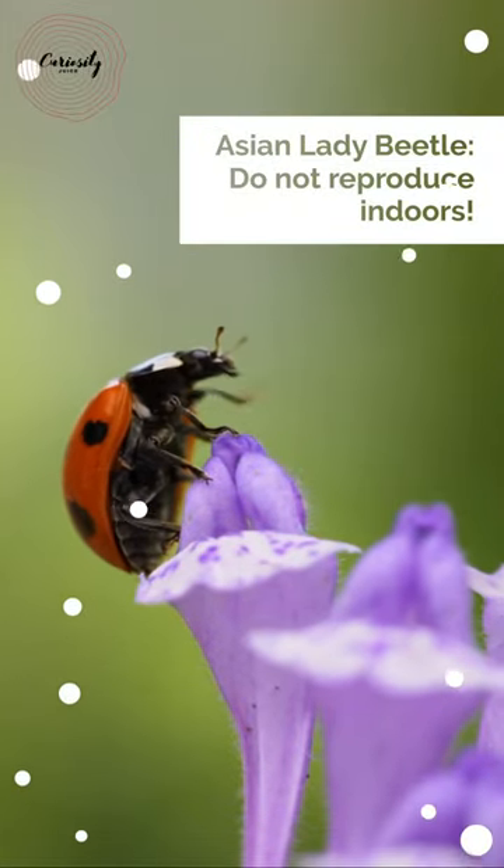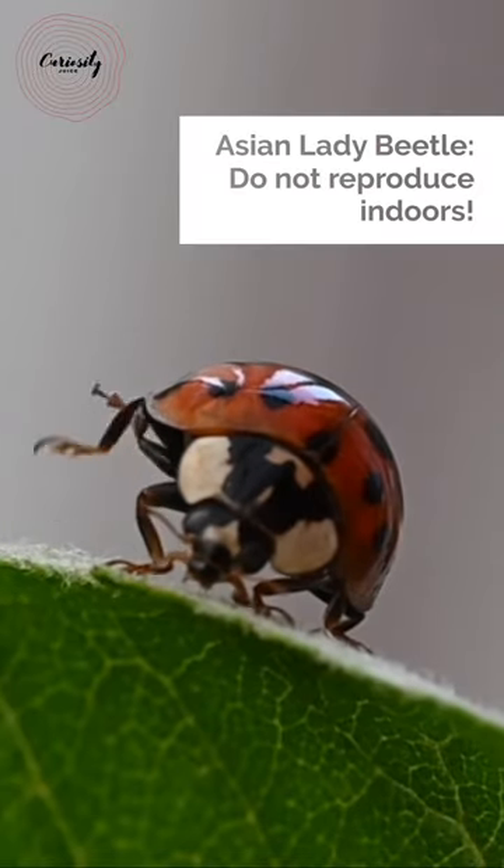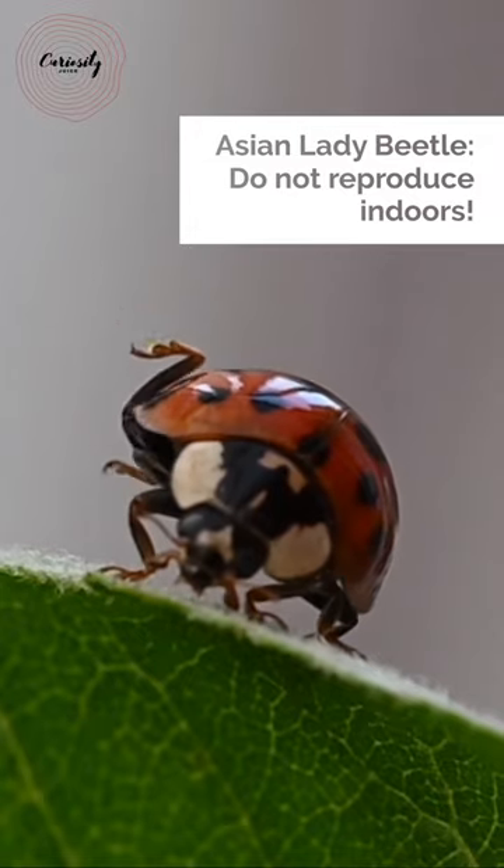The Asian lady beetle, like other ladybugs, is seen as a helpful insect by gardeners because it consumes pests including aphids, mealybugs, spider mites, and other insects that harm plants.